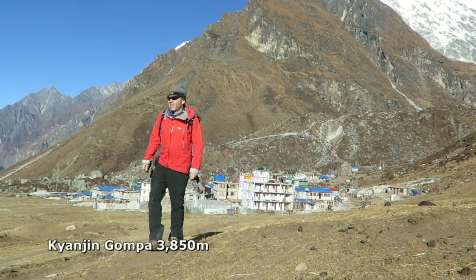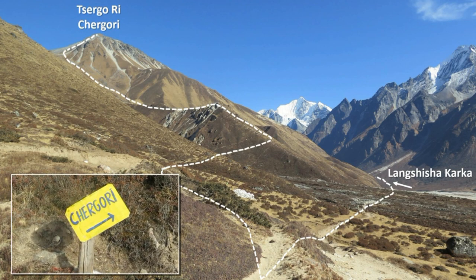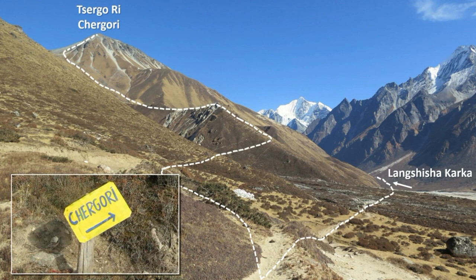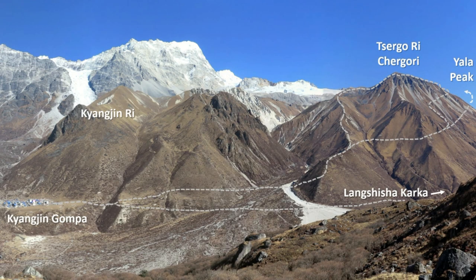The trail leaves the eastern end of the village, heading up valley. Within 300 metres you'll reach a signed junction. You need to take the left and higher trail. The lower trail drops down to the river and follows that up valley to Langshisha Kharka.